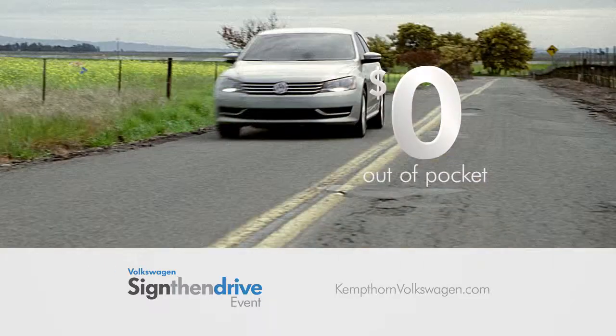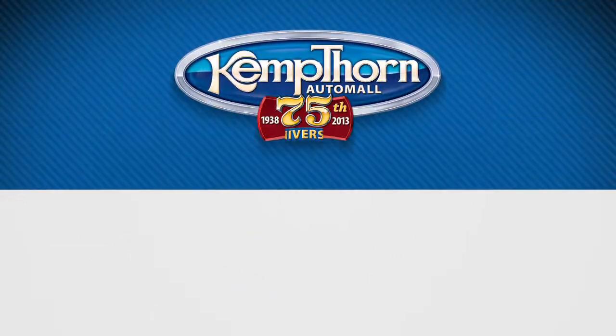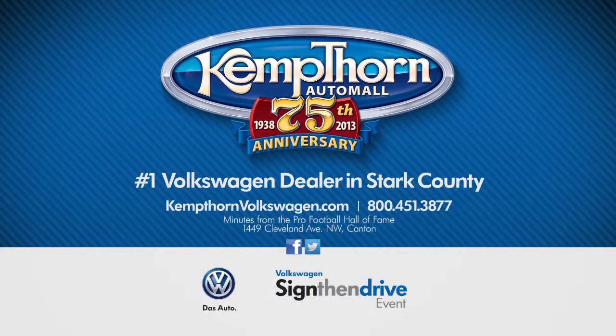Sign Then Drive is back with great zero-out-of-pocket deals. The best deals are always at Kempthorne Volkswagen. Visit KempthorneVolkswagen.com.